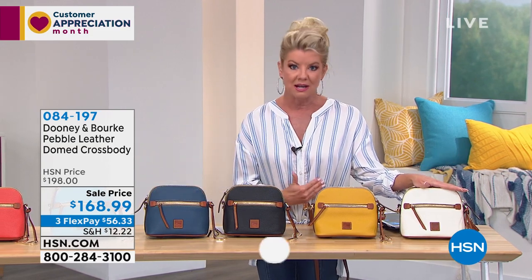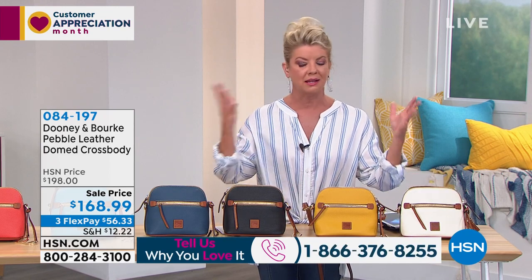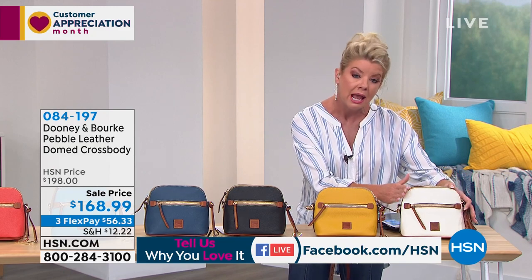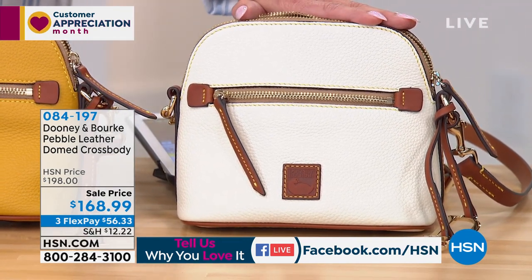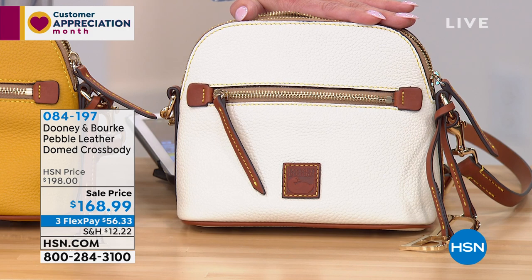Let me go ahead and get started with a favorite design, which of course is the crossbodies. These allow you to be completely hands-free. We have some wonderful color choices still available, though we're getting limited. We have some great sale prices throughout the hour. We originally offered this at $198; it's $168.99 today.